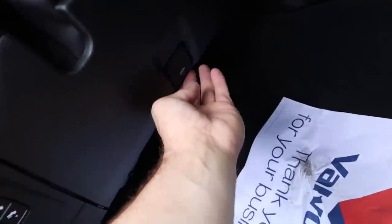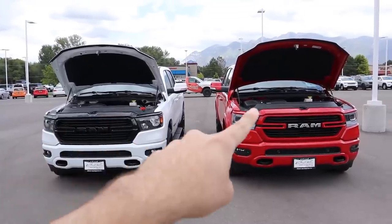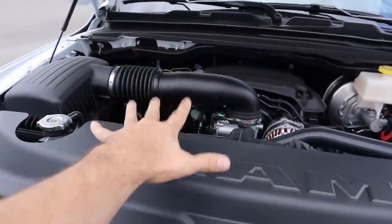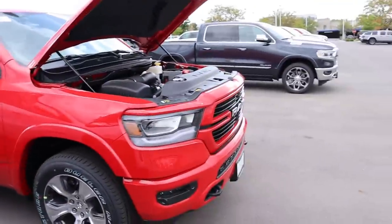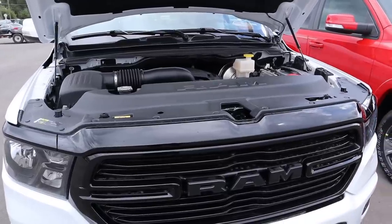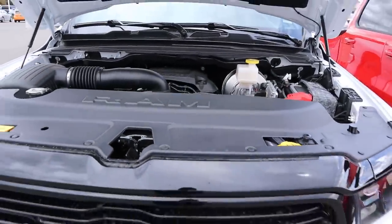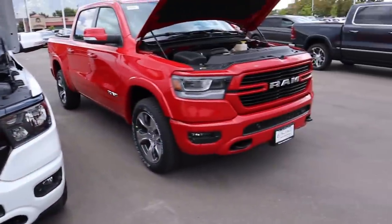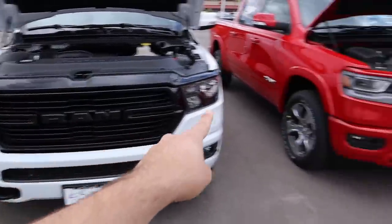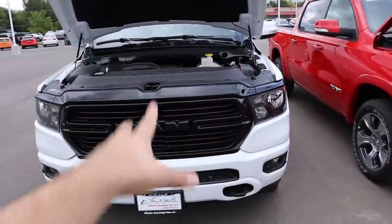A big shout out to Larry H. Miller Dodge RAM here in Sandy, Utah for providing us with the trucks. Let's start on the hoods of both trucks. Starting with the Bighorn, it's going to be identical to the Laramie — a naturally aspirated 5.7-liter HEMI under both hoods with 395 horsepower and 410 pound-feet of torque through an eight-speed automatic transmission. Both trucks have identical available engine options: the 3.6-liter V6, the 5.7 HEMI, and the 5.7 HEMI with eTorque.